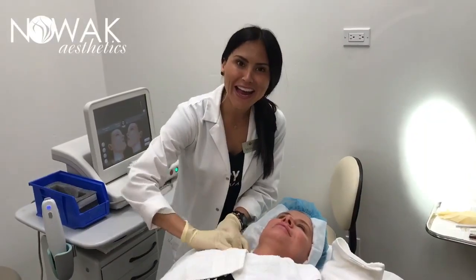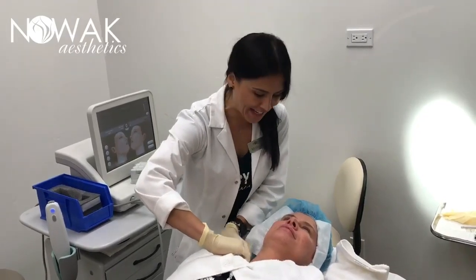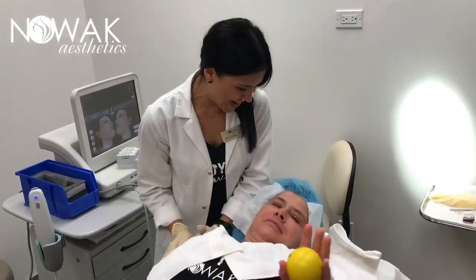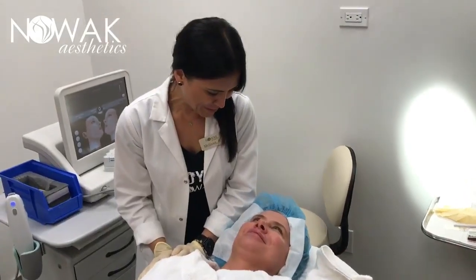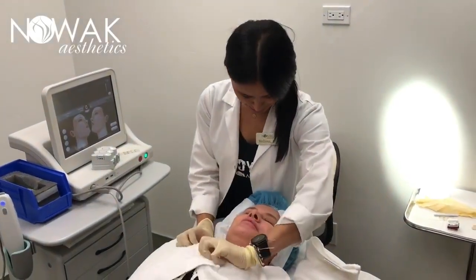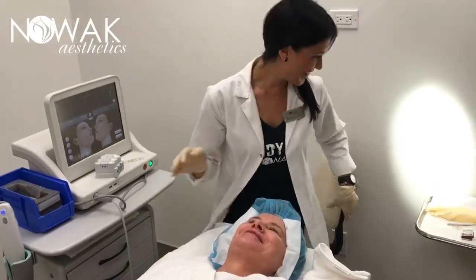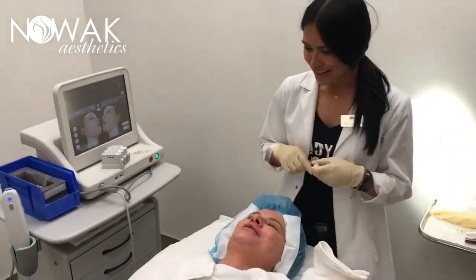Hi! Happy Friday again! We are continuing our Employee Appreciation Day and it's the lovely Veronica. You're about to get some old therapy. I'm so excited! Any final words? Let's go! I'll take really good care of you. I know you will.